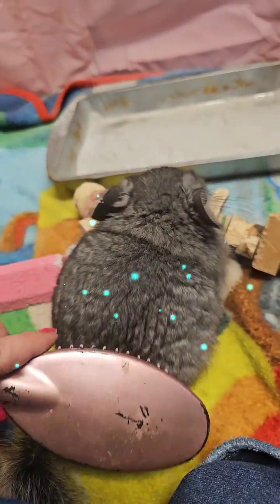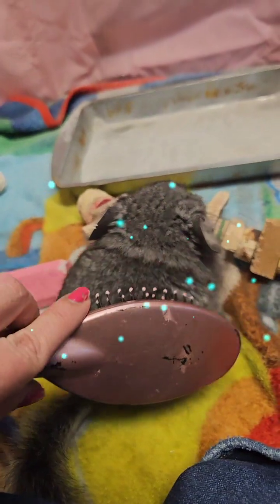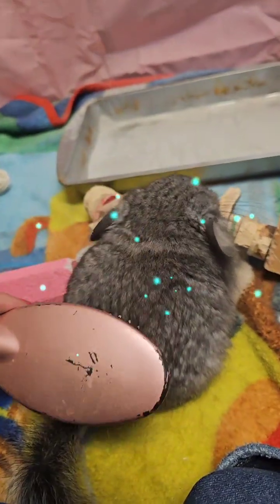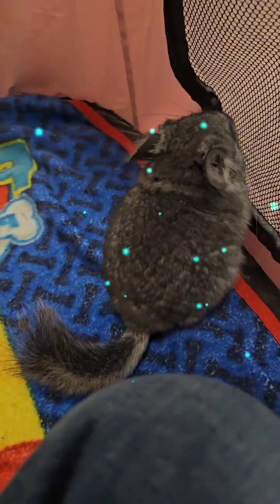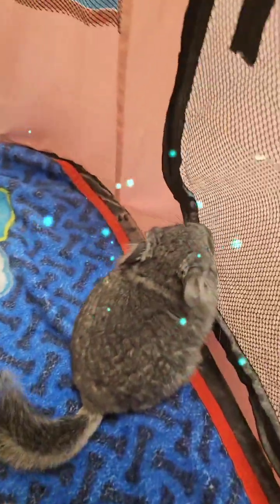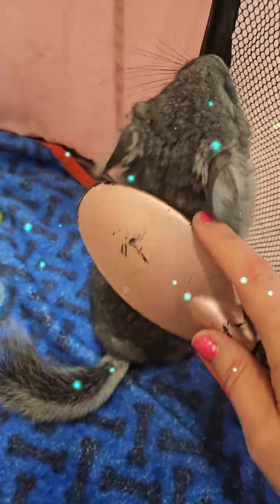These kind of chinchillas you have to brush, or else they get really bad mats. I encourage other people to brush their chinchillas too so they don't get mats on them. Most of them generally will like it if you go kind of soft — if you're rough, of course they're not going to like it.